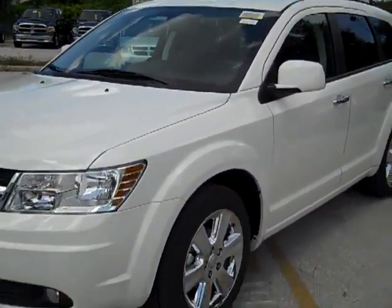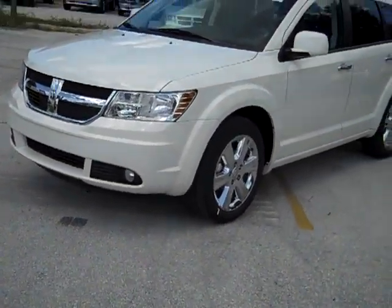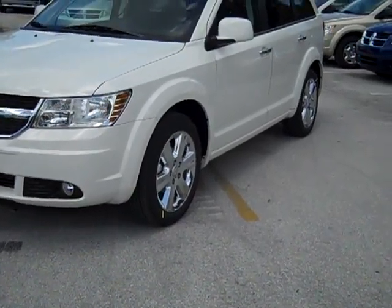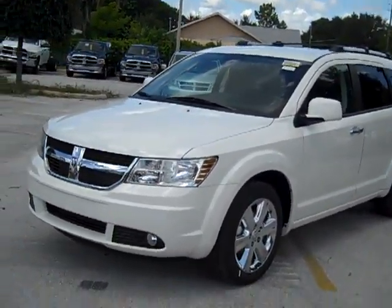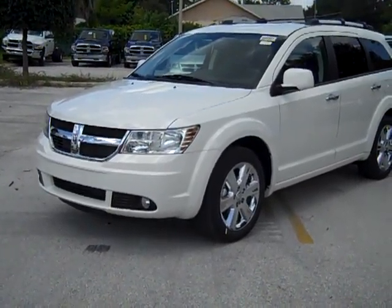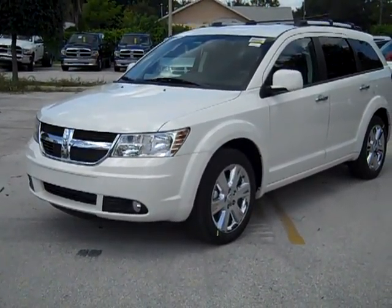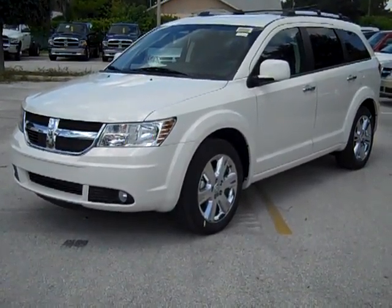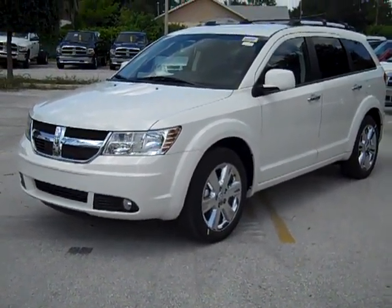2010 Dodge Journey SXT in stone white. My name is Travis Richardson of Chrysler Jeep Dodge of Winter Haven. We look forward to meeting with you and helping you set up a test drive with these great vehicles. You can give us a call at 863-299-1243 or toll free at 1-888-612-3182. Have a nice day.